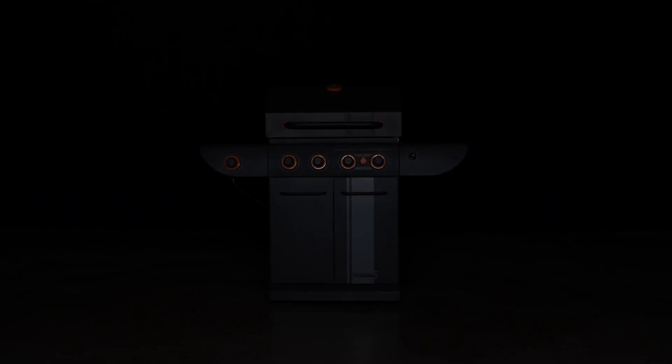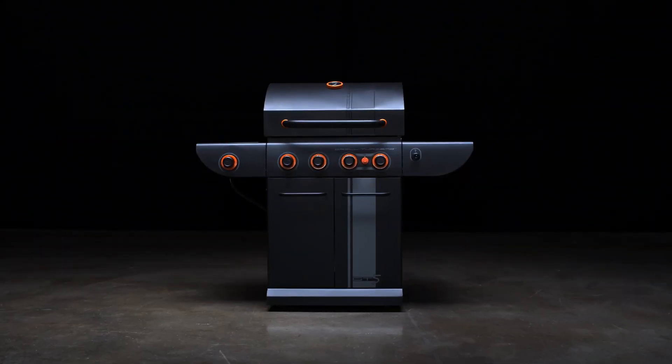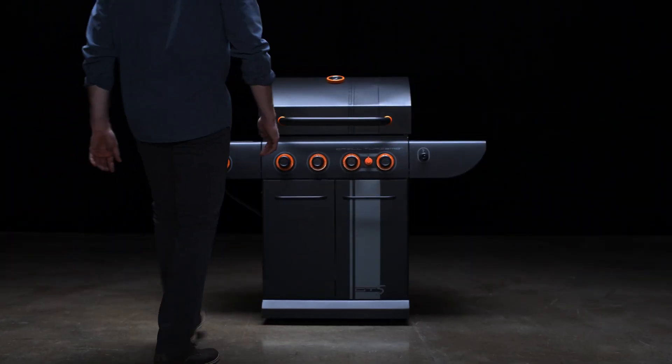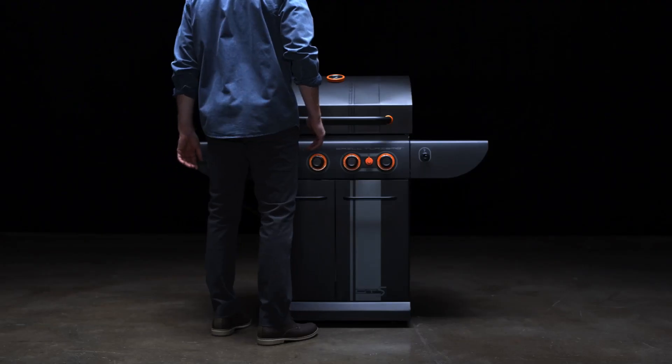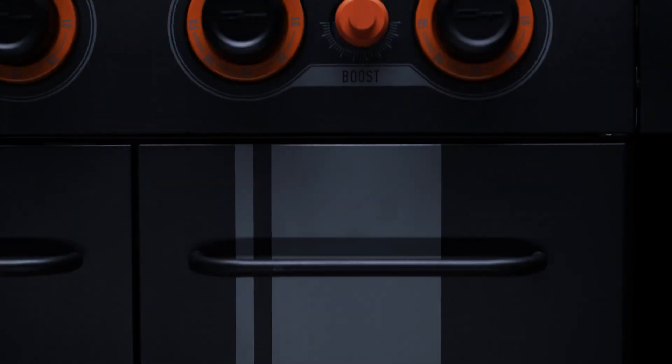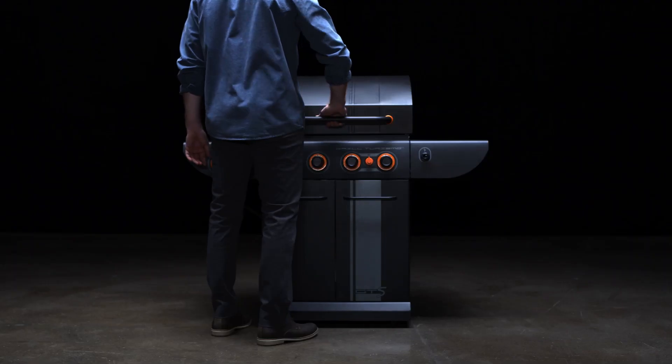Looking for a powerful grill with serious style? Then you're looking for the MasterChef Grill Turismo. The design of these sleek barbecues was inspired by the automotive world, so they have a unique matte black finish, a side racing stripe, and orange colored bezels. These machines don't just look good — they grill good.